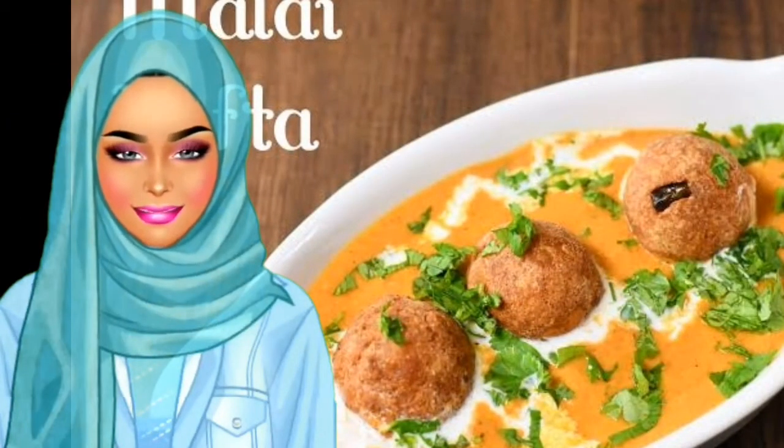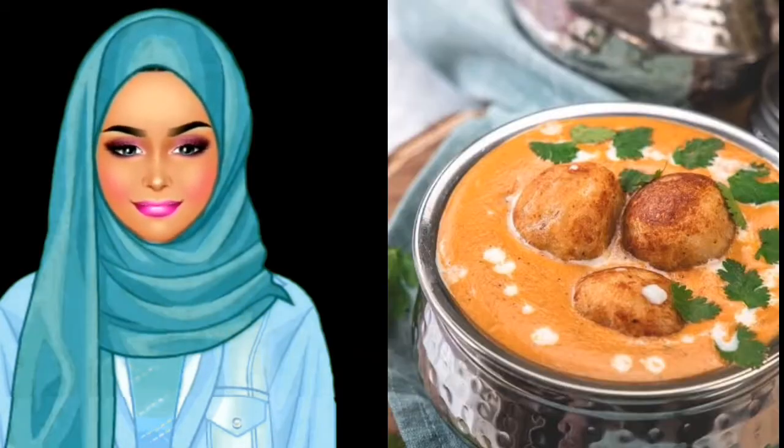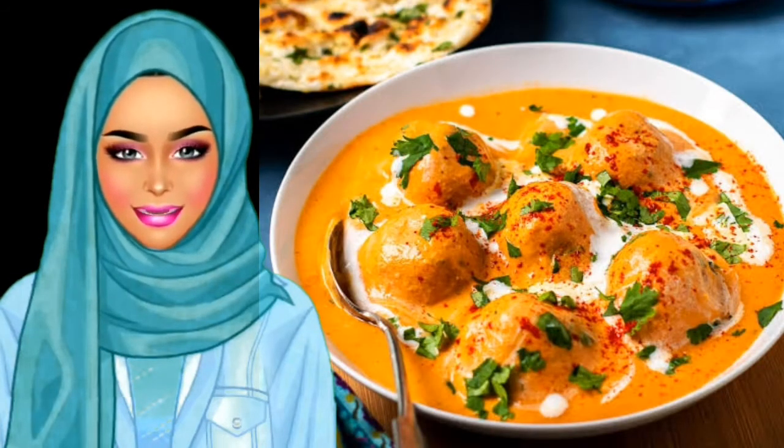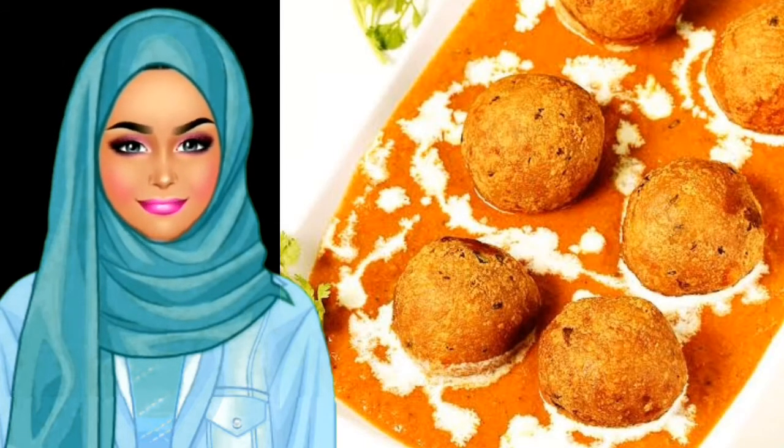Malai Kofta is the vegetarian version of meatballs. The balls can be made with gourd or unripe bananas, cooked in a gravy of tomato, cream, and spices, with the balls soaked in the flavors. People generally serve it with bread or rice. Although it is originally a Punjabi dish, its flavorsome appeal has been adopted by many restaurants across the globe.